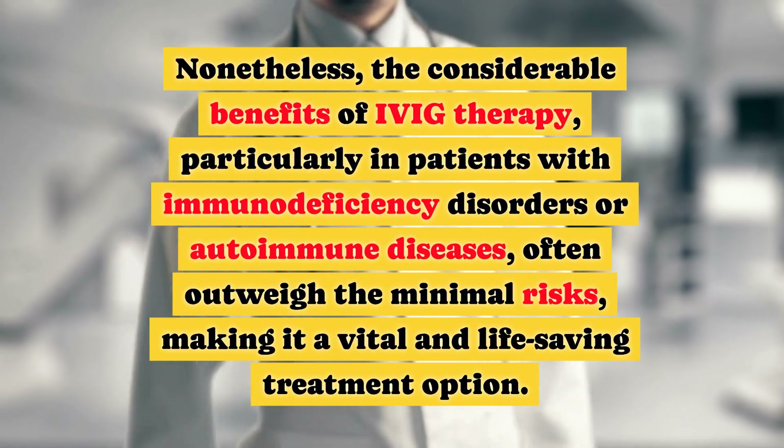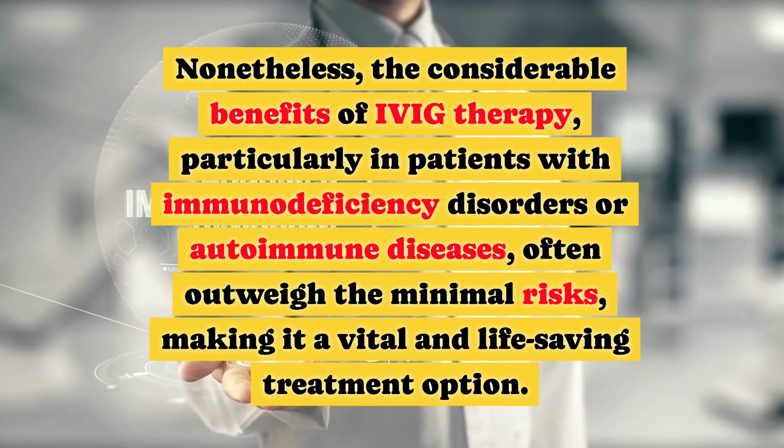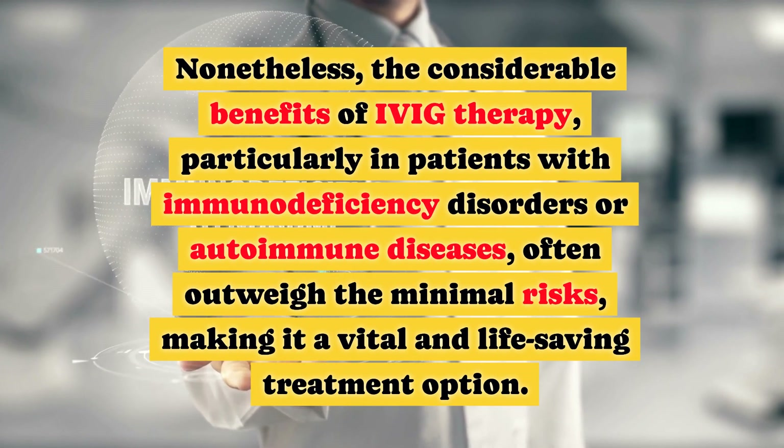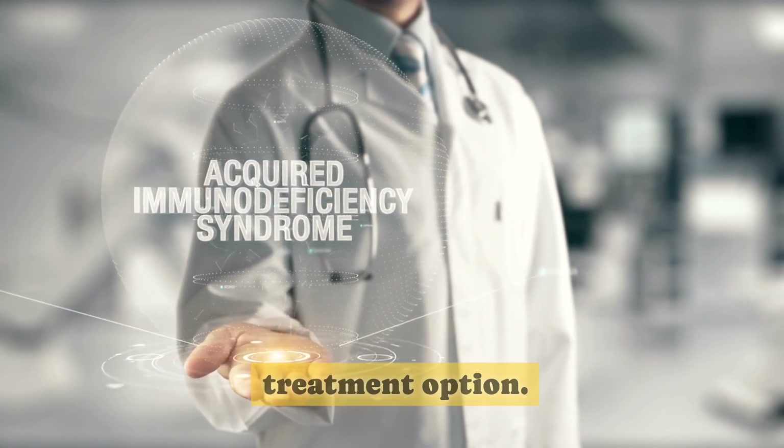Nonetheless, the considerable benefits of IVIG therapy, particularly in patients with immunodeficiency disorders or autoimmune diseases, often outweigh the minimal risks, making it a vital and life-saving treatment option.